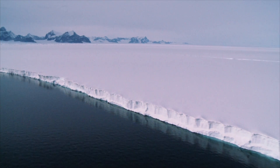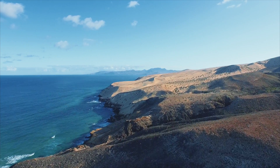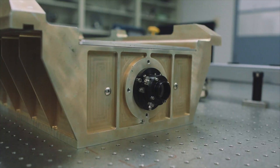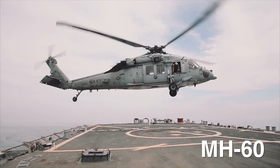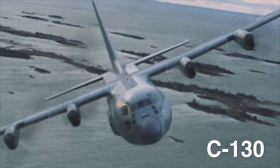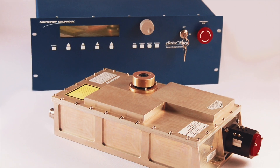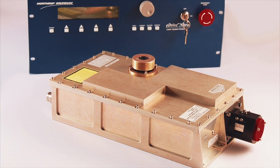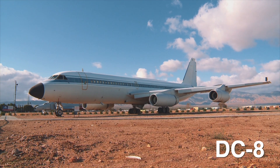CEO lasers are currently flying all over the world, ranging from locations like the Arctic and Antarctica. We have systems doing all kinds of mapping applications across coastlines everywhere. CEO's military airborne laser systems fly on aircraft like MH-60 helicopters, C-130s, and P-3s, while CEO's commercial airborne laser systems fly on twin-engine turboprop aircraft like the Beech King Air and larger aircraft such as the DC-8.